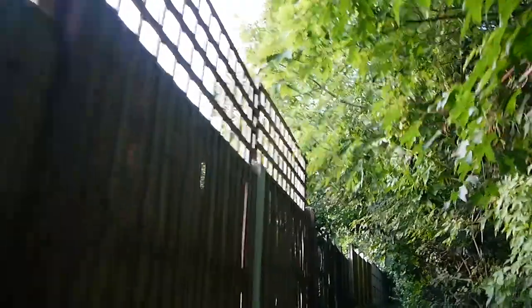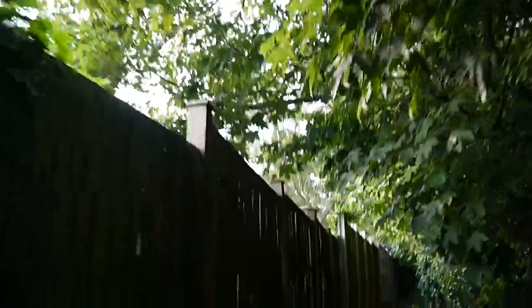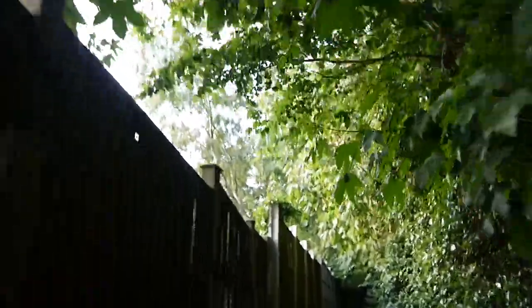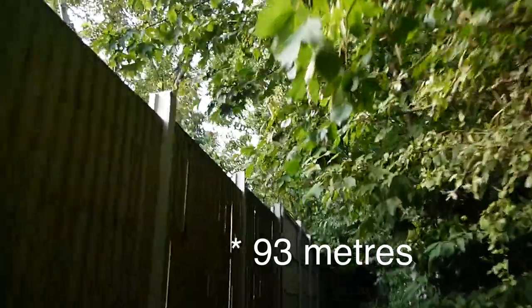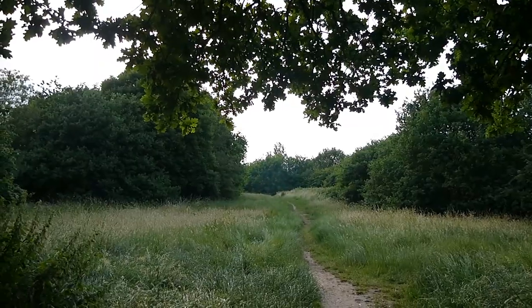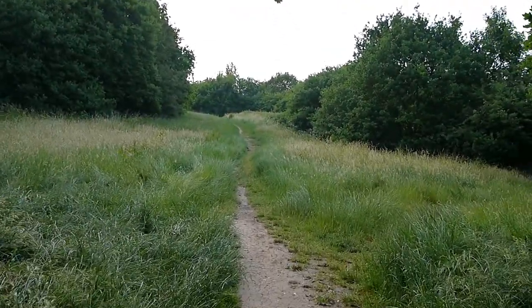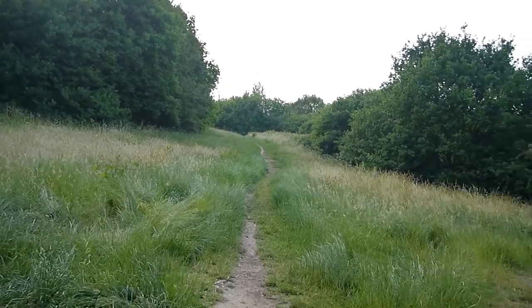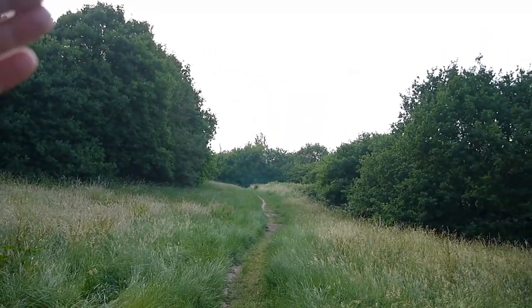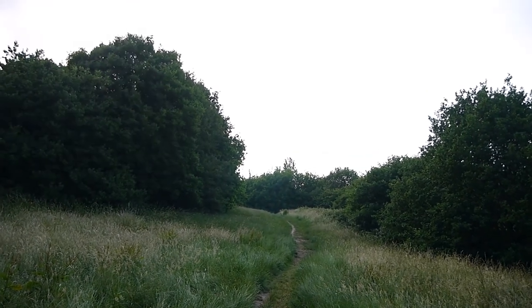Quite a steep climb now. I can't remember the exact height of Pole Hill — it may tell us at the top. I think it's something like 91 metres. And now the final ascent to the obelisk on the top of Pole Hill, which is the other end of the original Greenwich Meridian line. We'll learn more about that when we get up there.